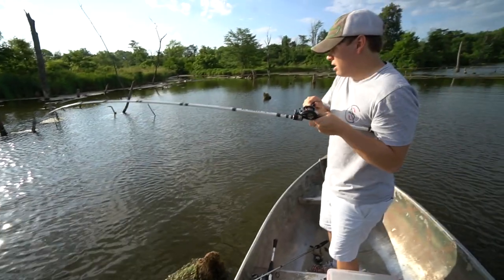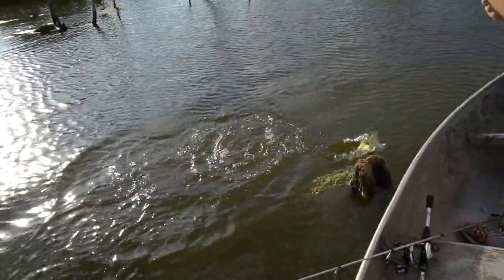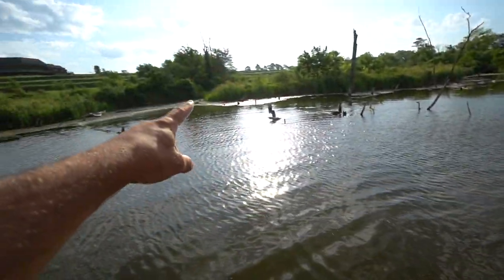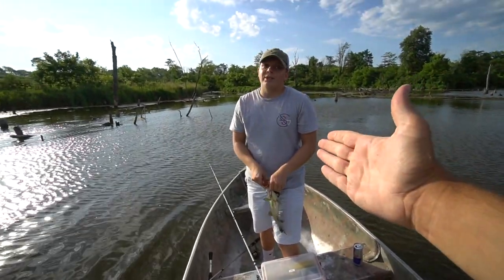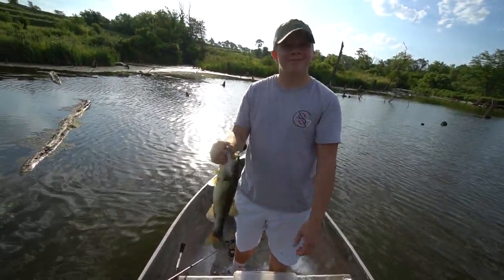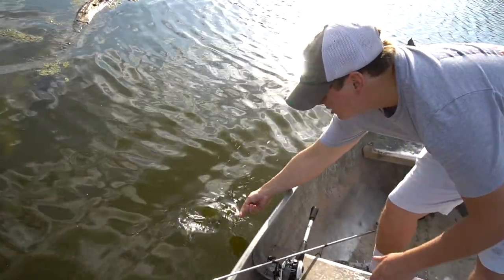A few moments later - we're hooked back up! There you go, you've redeemed yourself. Wow, that was quite the fight - he had him wrapped all the way down that tree, but you won this battle. What do you name that one? Miranda. All right, see you later Miranda. Normally I get up at 4 a.m. because it's the best in the morning, but now that the sun came up we actually started catching some more. He's catching them flipping Texas rigs - I'm gonna try that jig and see if I can catch some fish.